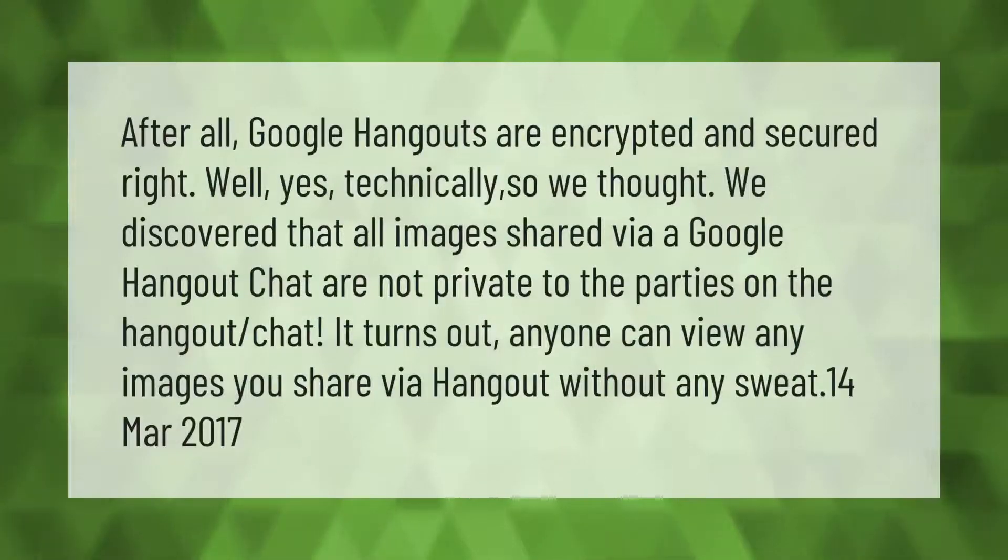After all, Google Hangouts are encrypted and secured, right? Well, yes — technically, so we thought. It was discovered that all images shared via a Google Hangout chat are not private to the parties on the chat. It turns out anyone can view any images you share via Hangout without any effort. (March 2017)